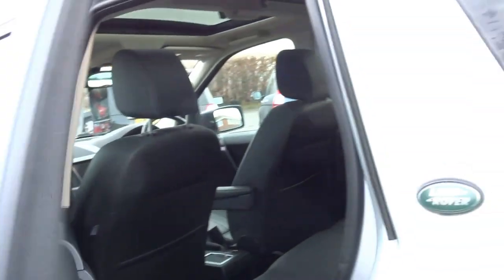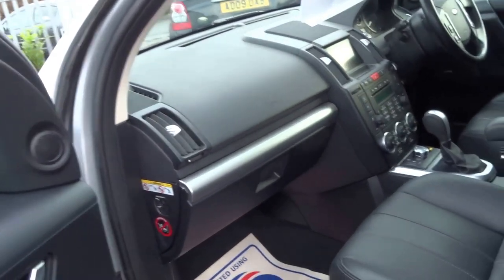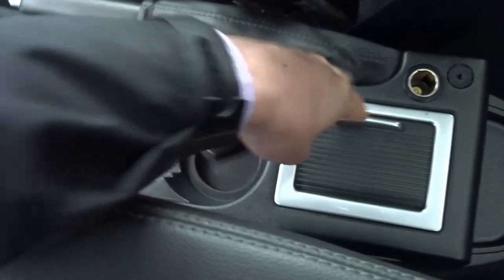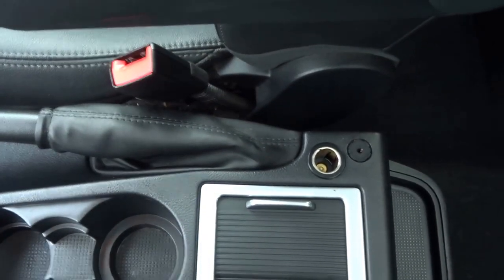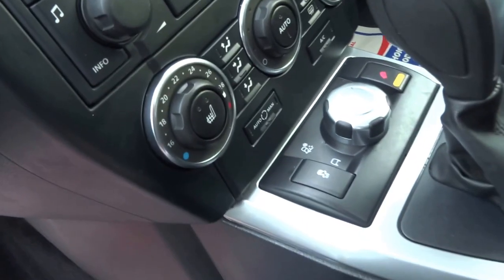Electric windows all round. In the front you've got electric seats with a memory seat on the driver's side and two central armrests. Opening this compartment you've got some storage in there, an auxiliary input, and 12 volt sockets. You've also got the various driving modes and hill descent control.